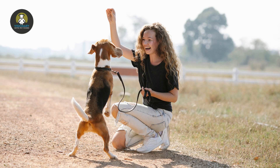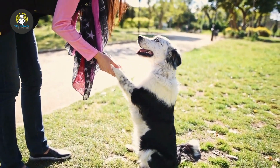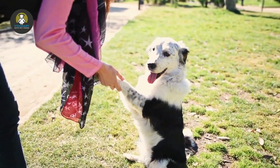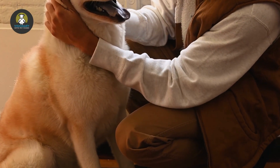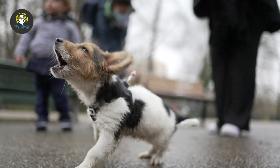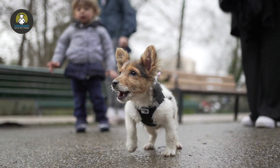Everyone in your household needs to use the same commands and reward system. Start with continuous rewards every time your dog does the right thing, then gradually move to intermittent rewards as the behavior becomes consistent. Sometimes beginner trainers accidentally reward bad behavior — for example, letting the dog outside when they start barking at a squirrel or another dog. Only wanted behaviors should get rewards.